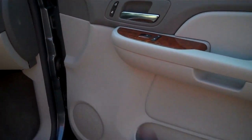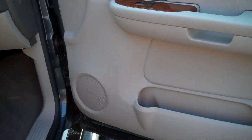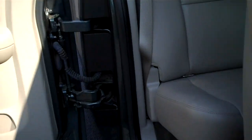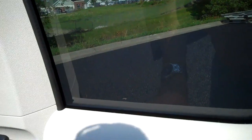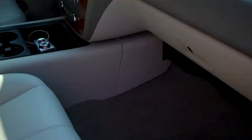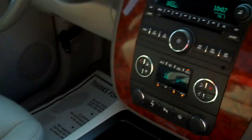Power windows, locks and seats. This is LTZ, so it's got most of the preferred options. Lighted mirrored visors, sliding, leather interior, all windows powered, rear defrost, rear park assist, folding rear seats, center console seating for 5.